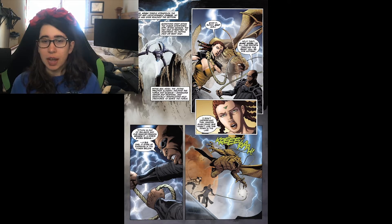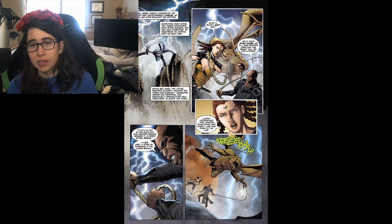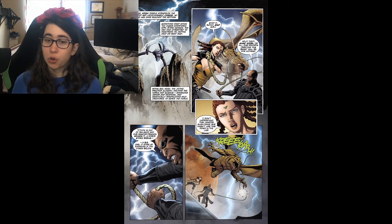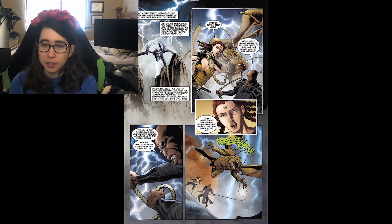The Je'daii here practice alchemy and a lot of science. We see Master Quan-Jang with Shay Koda — she has the red dreadlocks. She's trying to wrangle a rancor dragon she created in her science lab by manipulating cells using the Force. Master Quan-Jang senses a Force storm coming, and whenever that happens the animals go crazy, foreshadowing that the Rakata are coming.